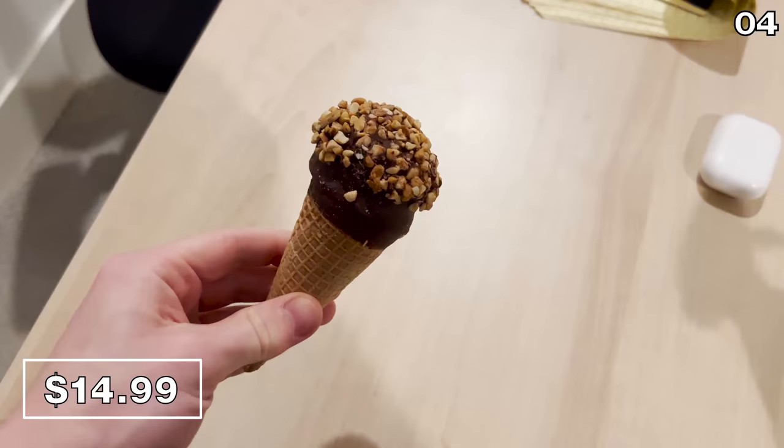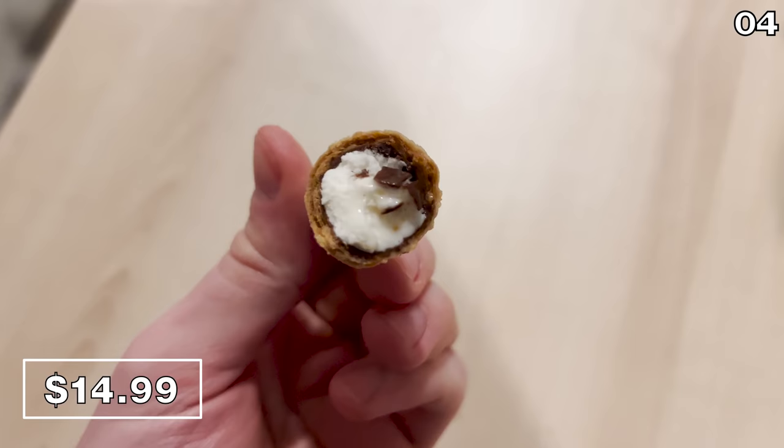I opted for the drumstick — who can go wrong with a drumstick? My favorite part is when you get to the bottom of the cone, and it's perfect. If you stay all the way to point nine of this video, you're going to find one of my favorite, most unexpected products of this entire roundup.